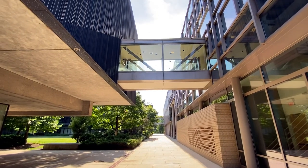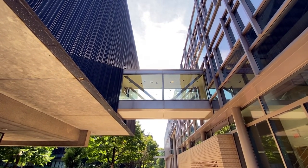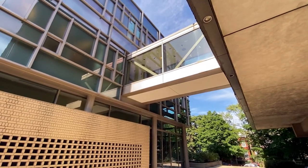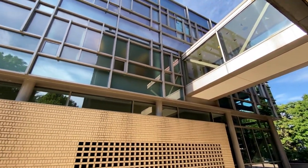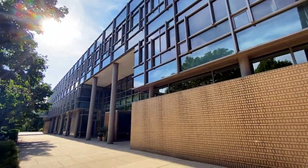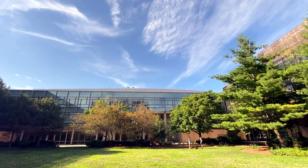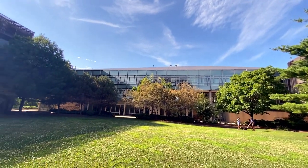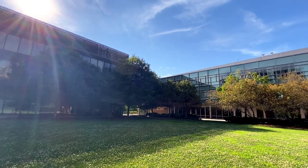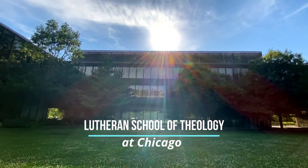You can also see there is a bridge. On my right side, this is our school, McCormick Theological Seminary. On the left hand side, it connects to the Lutheran School of Theology at Chicago.